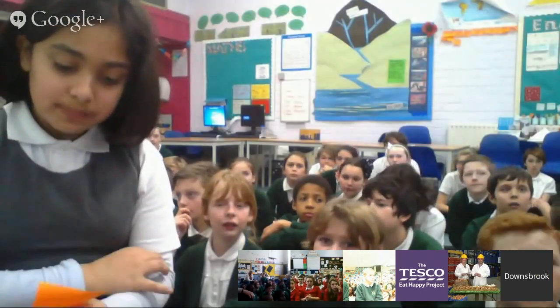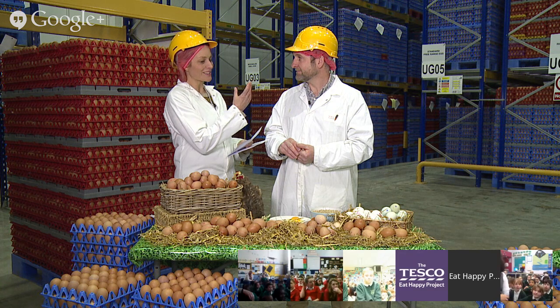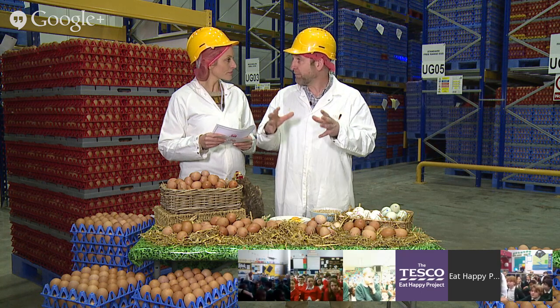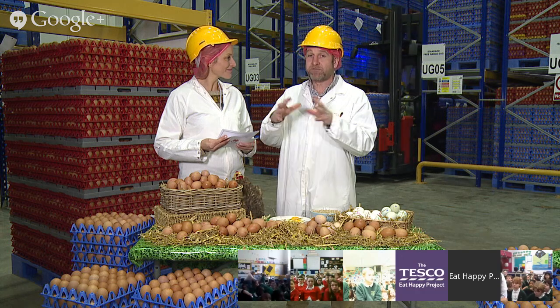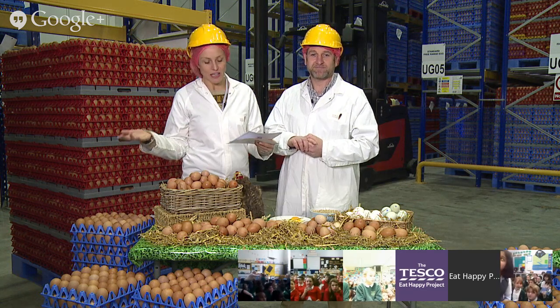Next question from Downsbrook: why are the same types of bird's eggs different shapes and sizes? When a bird is younger it lays a small egg, and as the bird gets older the eggs get bigger - that's normally the main difference. Different sorts of chickens, ducks, geese, quail and other birds all lay different sorts of eggs, and different breeds of chicken mean the eggs are different.